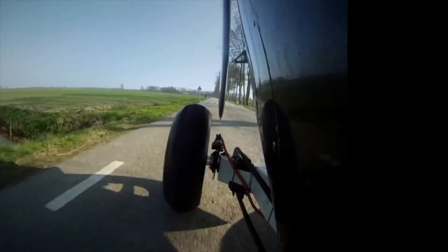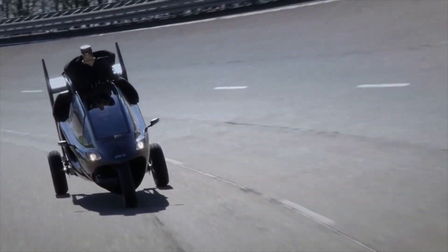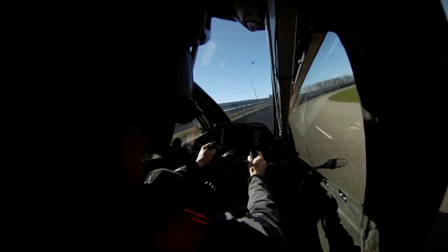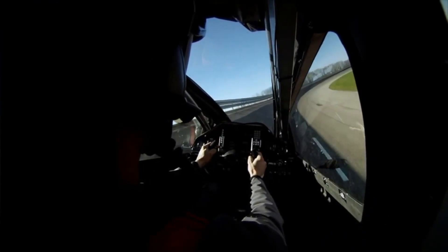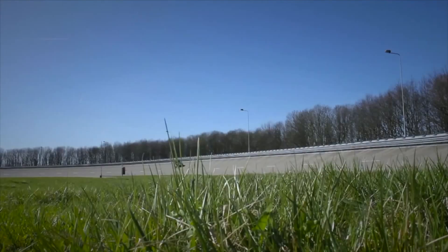We are PAL-V, and we would like to introduce you to our prototype flying car. This unique vehicle is called the PAL-V1, or the Personal Air and Land Vehicle, and it marks the start of a new era of door-to-door mobility.